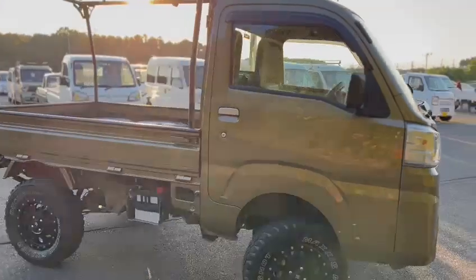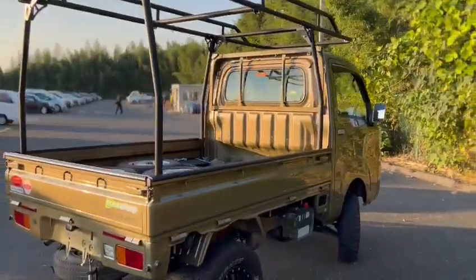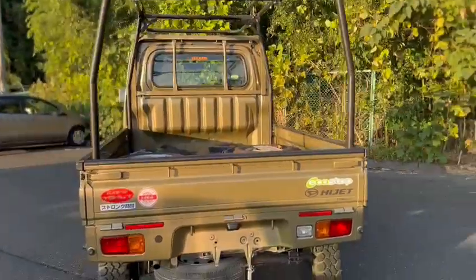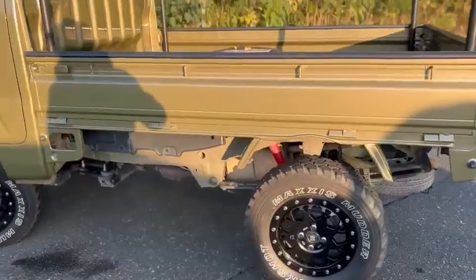It's a lift-up, 4WD, 5-speed manual. The color of the vehicle is genuine — a green color.